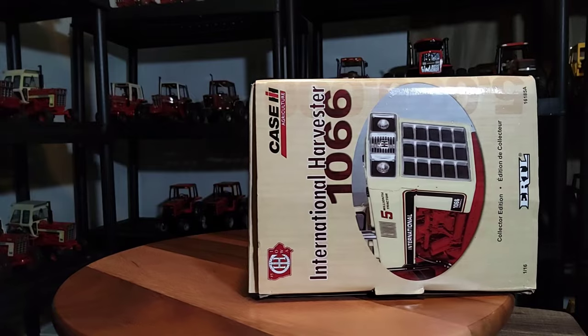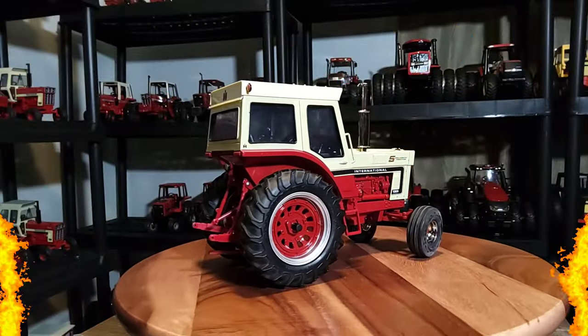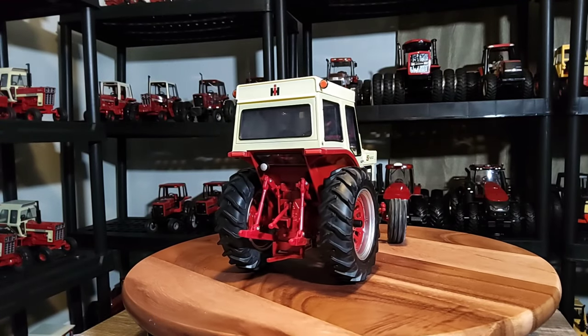Let's move on to the star of the show - the IH 1066. Here it is: the 1/16 scale Ertl IH 1066 5 millionth tractor.